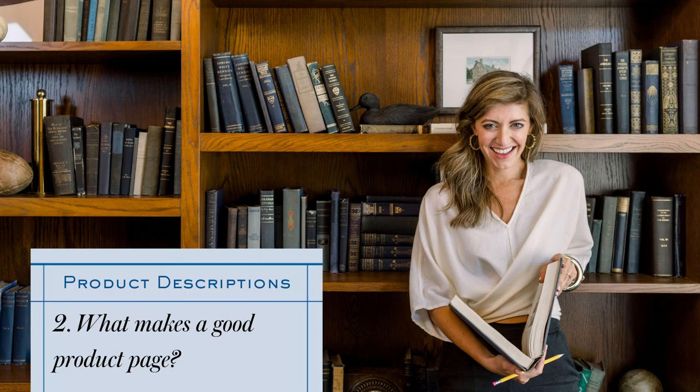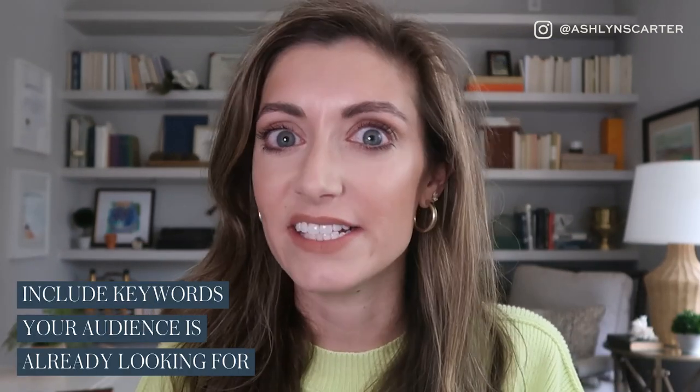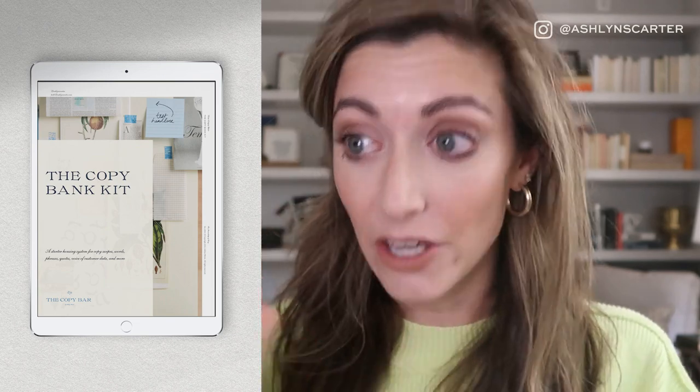Let's talk about what makes a good product page and how to write a product description. The basic anatomy of a dynamite product page includes 13 different elements. The first thing you need is an SEO-packed product name. According to Drip, about 68% of us search a product on Google before we buy it, so when you're writing product descriptions, think about how you can include keywords your audience is already looking for. Writing for SEO isn't just important for Google — people are also searching within your e-commerce website, so make it way more clear than clever.